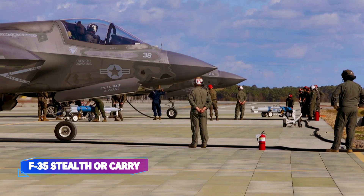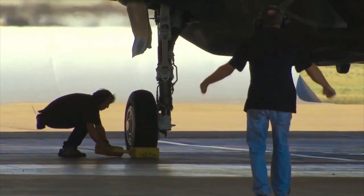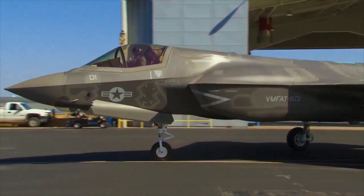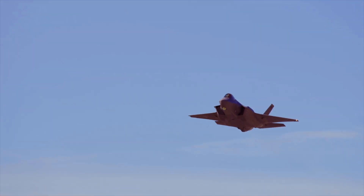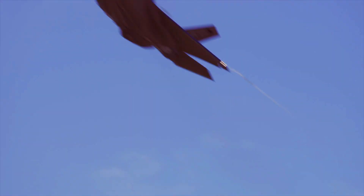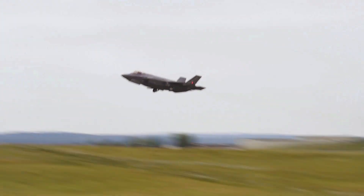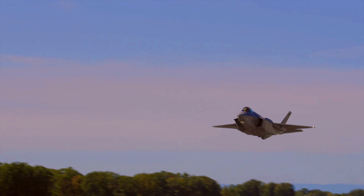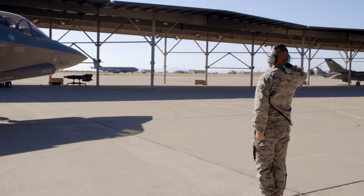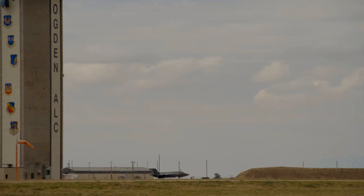In stealth mode, when the F-35 carries weapons internally, the jet can handle just 5,700 pounds of ordnance. That breaks down to either four AIM-120 AMRAAM missiles for air-to-air missions, or for hybrid missions, two AMRAAMs paired with two GBU-31 JDAM bombs. That's not very much firepower, but the concession is worthwhile to gain stealth benefits.